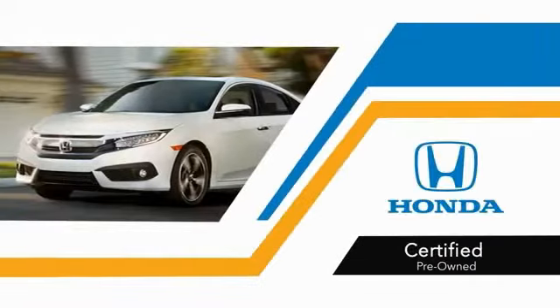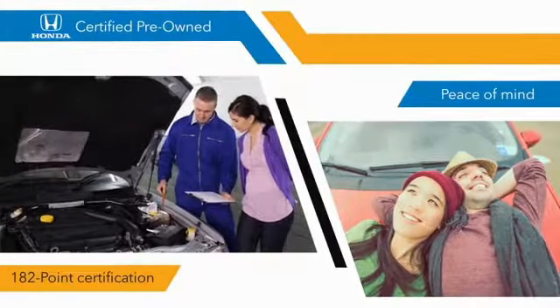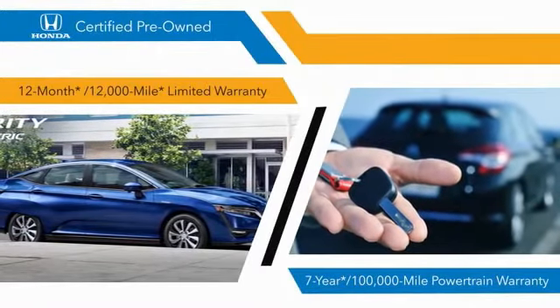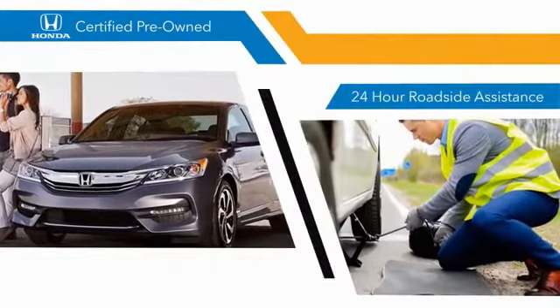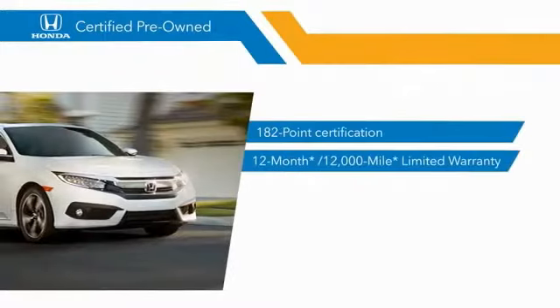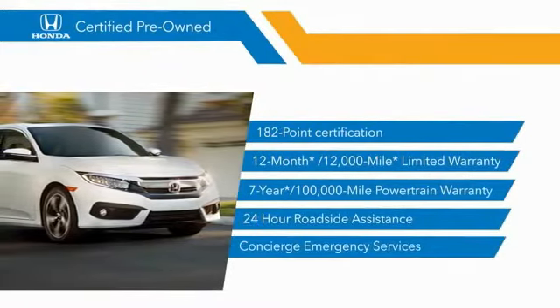With Honda Certified Pre-Owned vehicles, you know that you're going to be taken care of. 182-point inspections, 12-month/12,000-mile limited warranties, and seven-year/100,000-mile powertrain warranties all provide the comfort you're looking for in a pre-owned vehicle. Stop by your local Honda dealer today to see why the Honda Certified program is worth looking into.